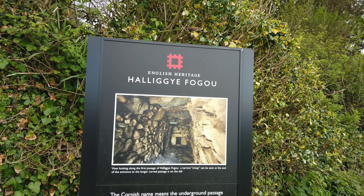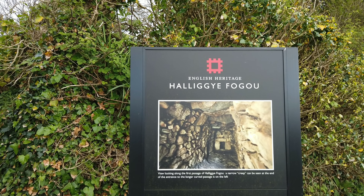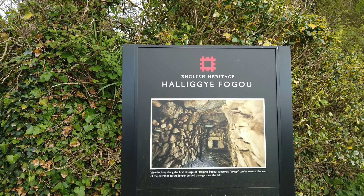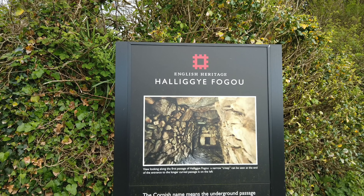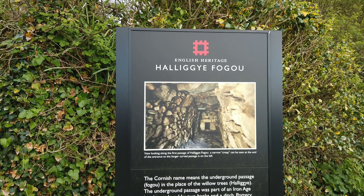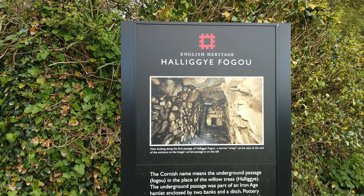English Heritage: the Cornish name means 'underground passage in the place of the willow trees' - Halagi. The underground passage was part of an Iron Age hamlet enclosed by two banks of ditch. Pottery found in archaeological excavations suggests that the fogou was in use between the 5th century BC and the 2nd century AD.